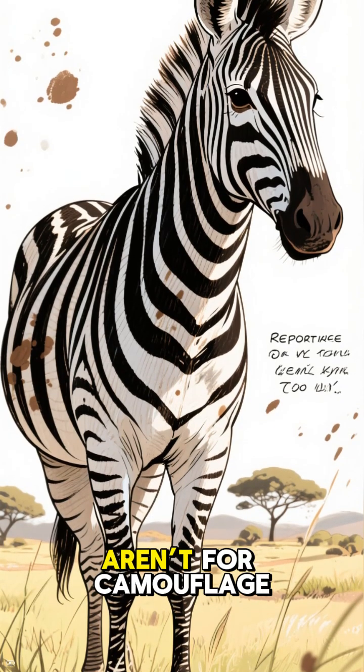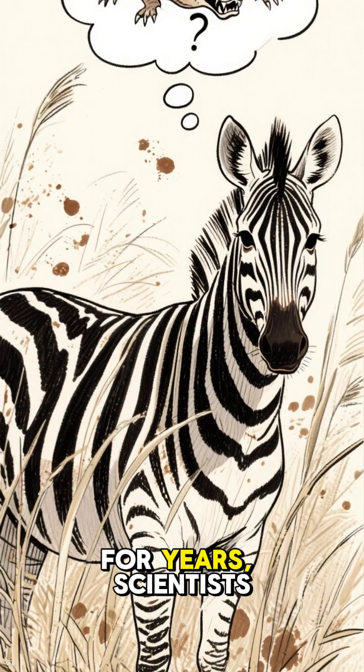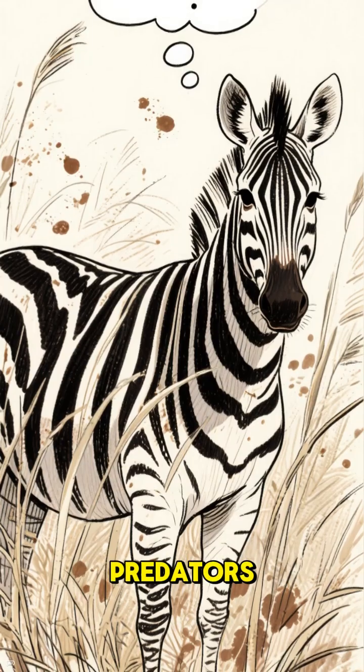Did you know zebra stripes aren't for camouflage? At least not the kind we thought. For years, scientists believed the stripes helped zebras blend into tall grass and confuse predators.